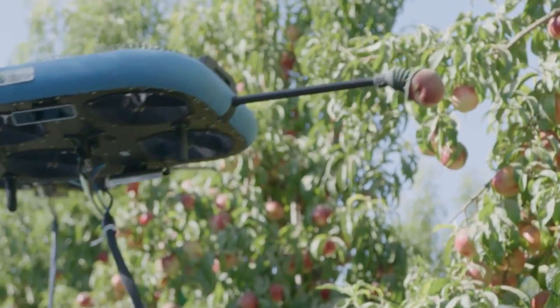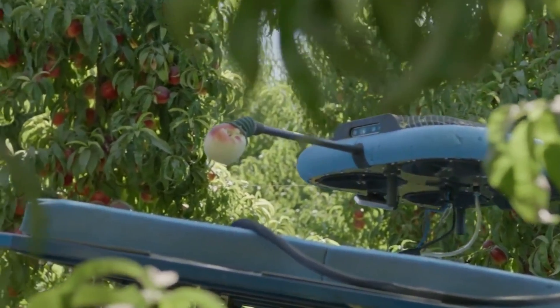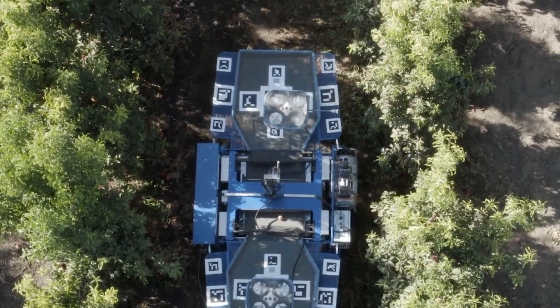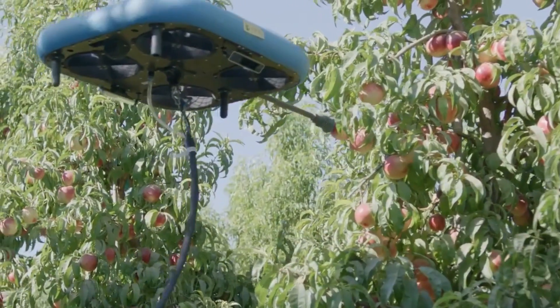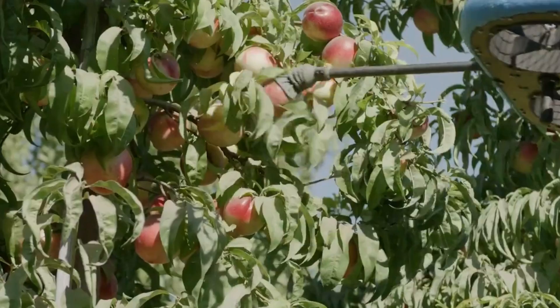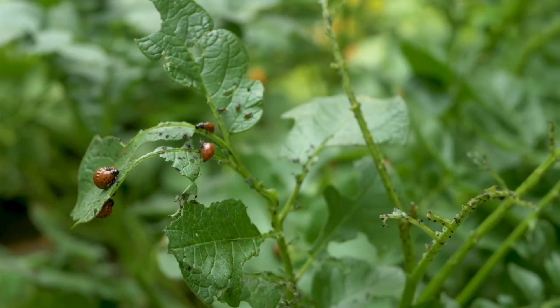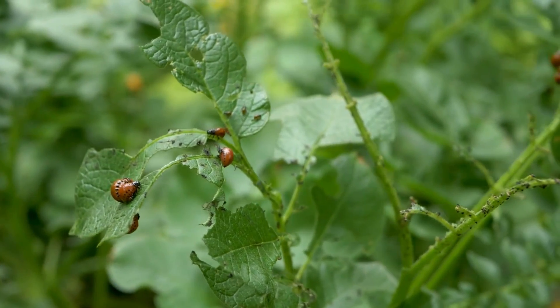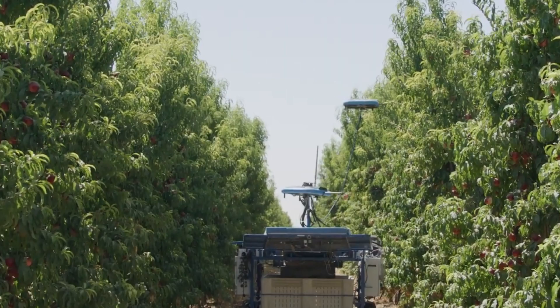Artificial intelligence algorithms are utilized by autonomous fruit tree pruning robots to conduct data analysis and make pruning decisions based on the information obtained. These algorithms determine which branches should be pruned based on predetermined criteria, such as the branch's angle, length, growth rate, or other health indicators.